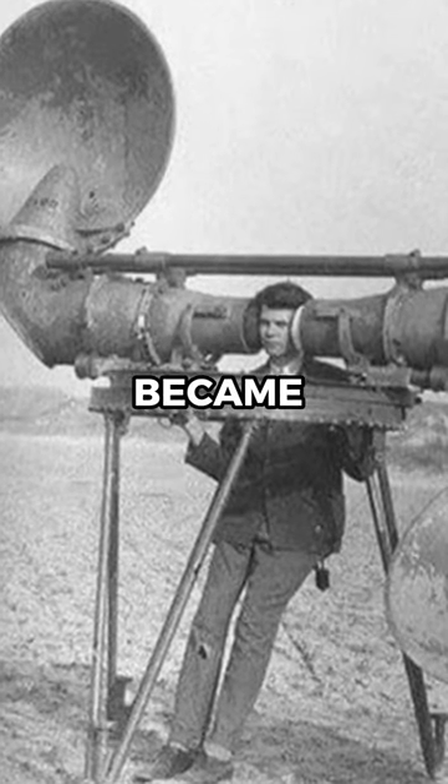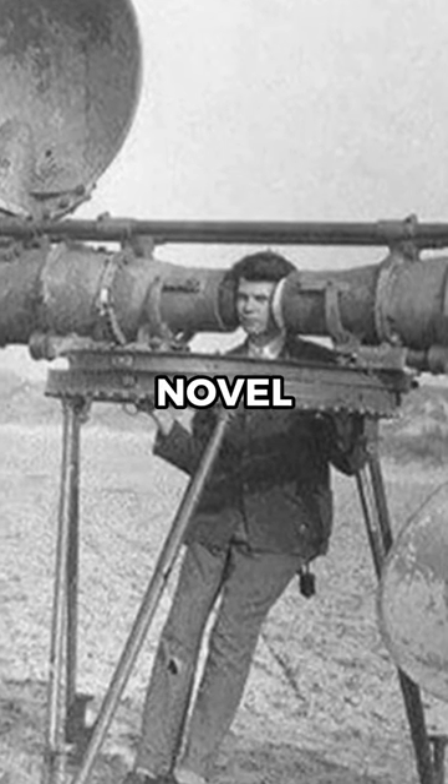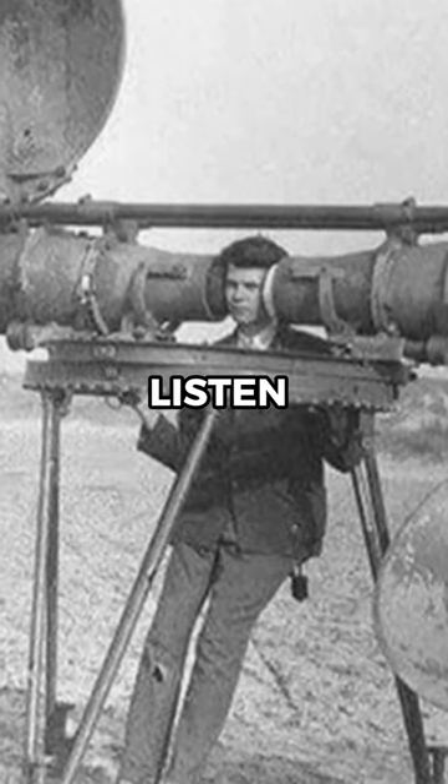Before radar equipment became more mainstream, an inventor in the 1940s came up with this novel way of trying to listen for enemies.